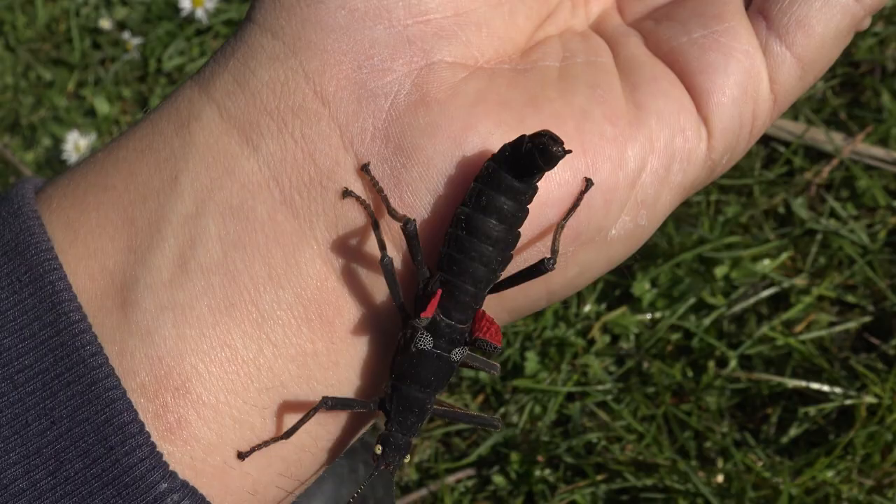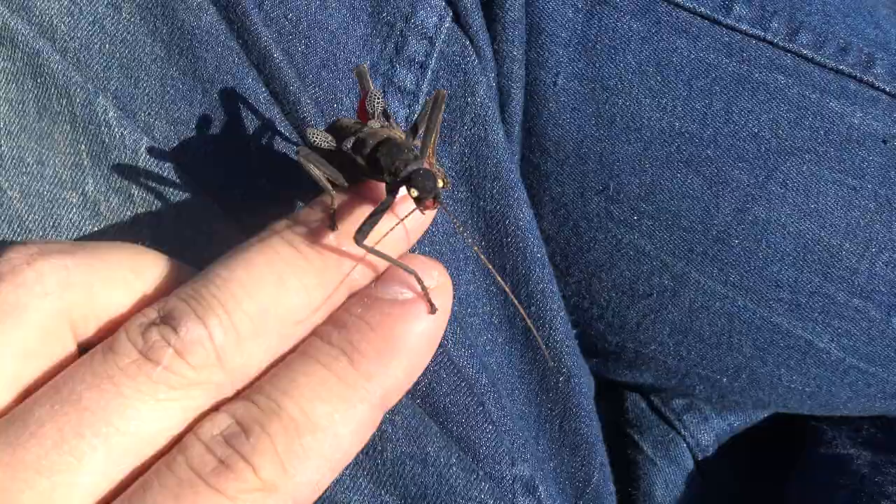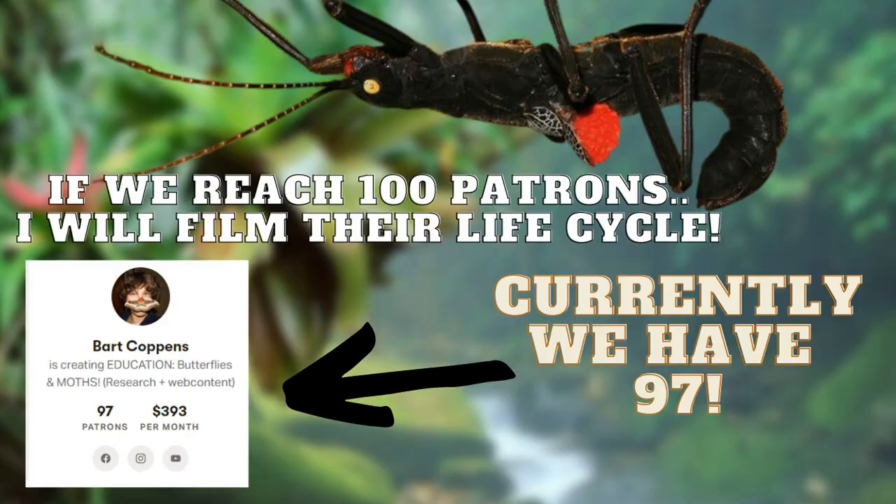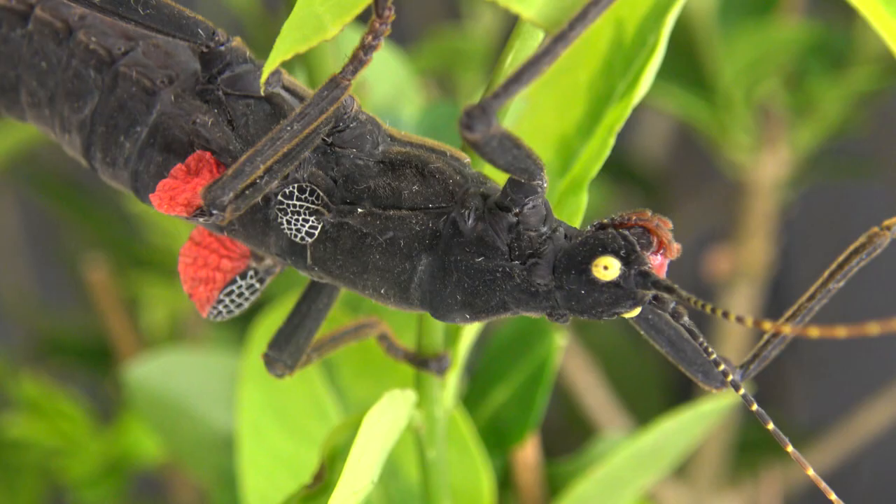Thank you guys for watching this short summary — there is much more I could tell you about these insects, but I'm trying to keep it on the shorter side today. If we reach 100 members on my Patreon account, I will make a special video showing the entire life cycle of this insect in captivity, from tiny egg to fully grown stick insect — that's going to be really special because I rarely film stick insect life cycles.